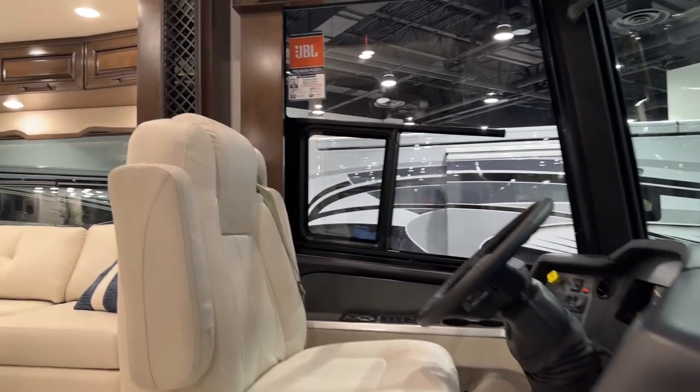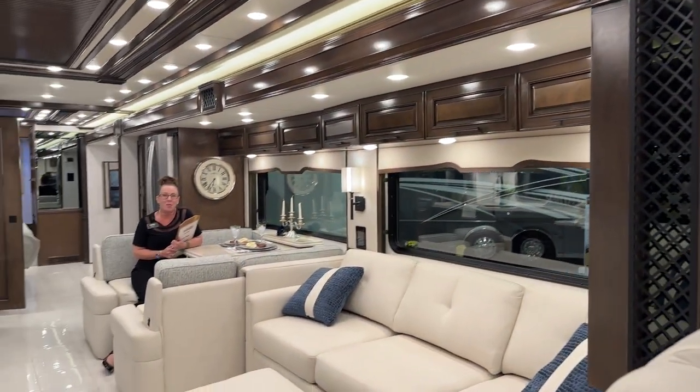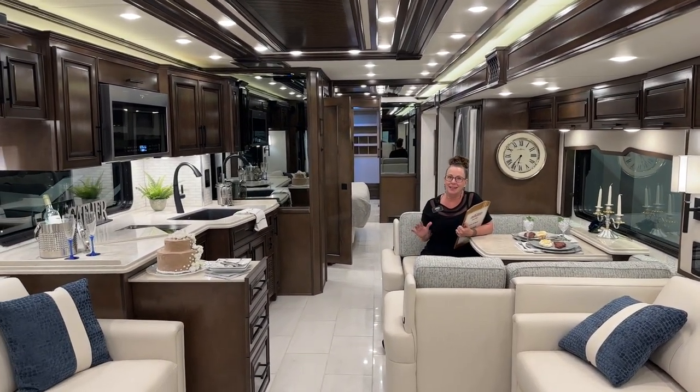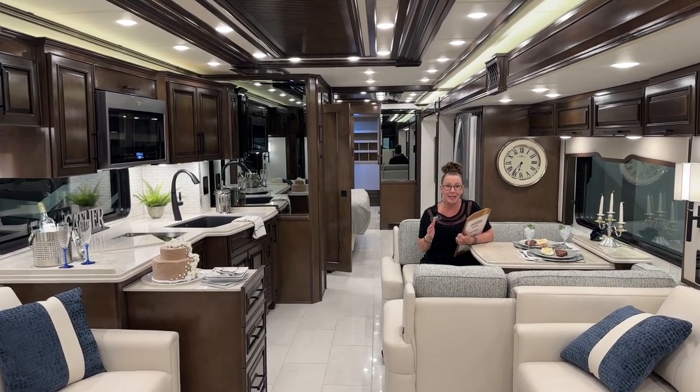Come on in. Good morning and welcome to Transwest Truck Trailer RV. My name is Katie O'Neill and I am so excited about today's video. I like to start my RV videos from the inside out.